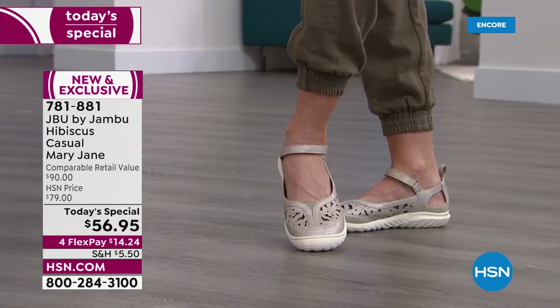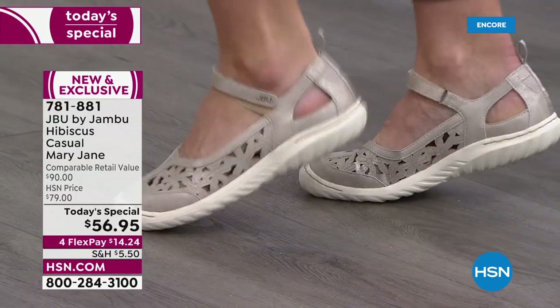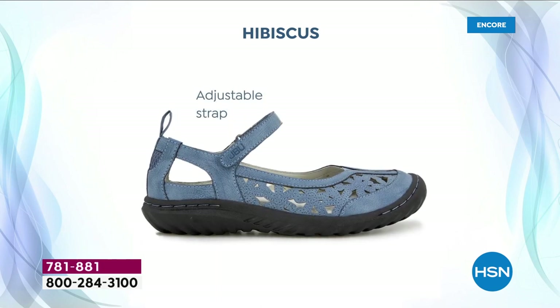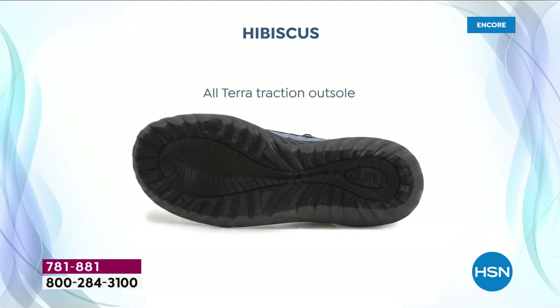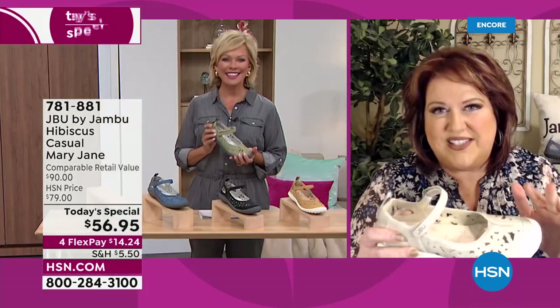We said: let's do that and more. Let's do the rounded toe box so your toes feel good, let's put in that strap for a custom fit with the hook and loop closure, let's do those darling cutouts so every time you look down you see a bouquet of flowers. Then we added that memory foam insole — accepted by the American Podiatric Medical Association, a nod to good foot health. Plus the all-terrain traction outsole so you feel stable and comfortable.